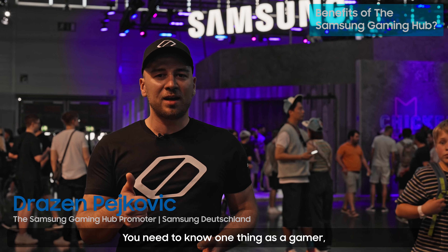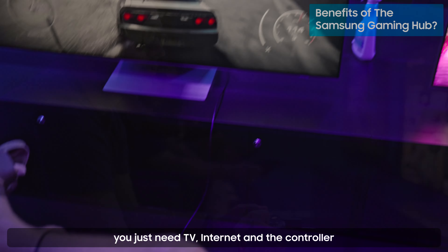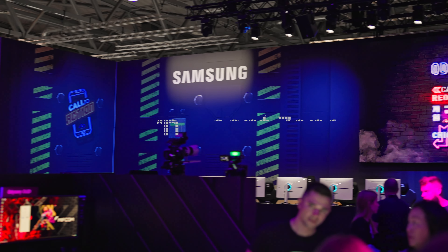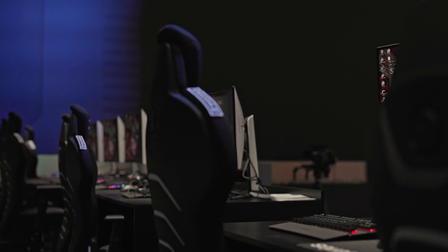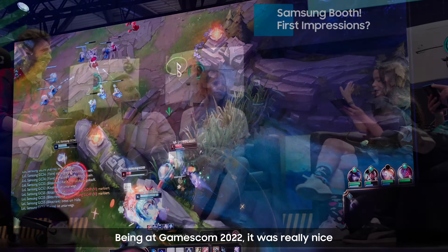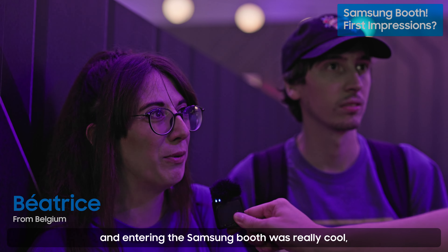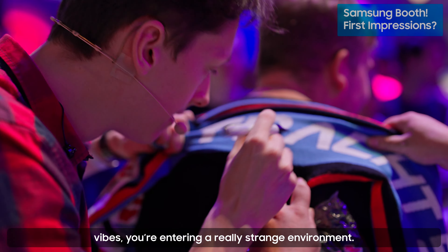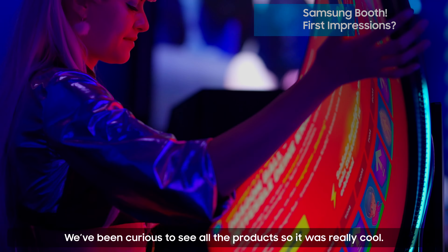You need to know one thing as a gamer — you just need the TV, internet, and the controller and you can start playing your games. Being at Gamescom 2022 was really nice and entering the booth was really cool. You have these neon lights, the pipes — you get into a really immersive environment, really curious to see all the products. It was really cool.